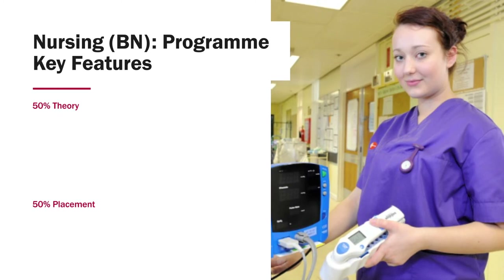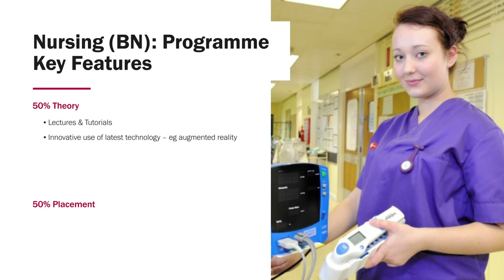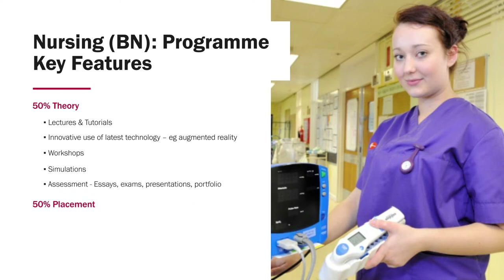The 50% theory relates to lectures and tutorials, and we've also got innovative use of the latest technology, including augmented reality. We've got workshops, simulations, and assessments which consist of essays, exams, presentations, and portfolio.